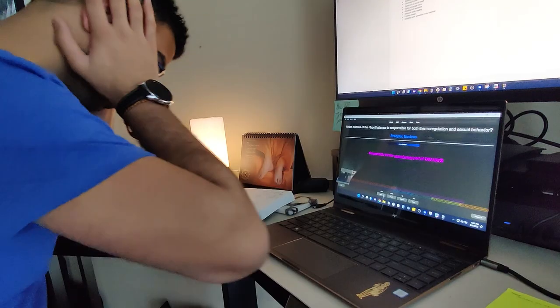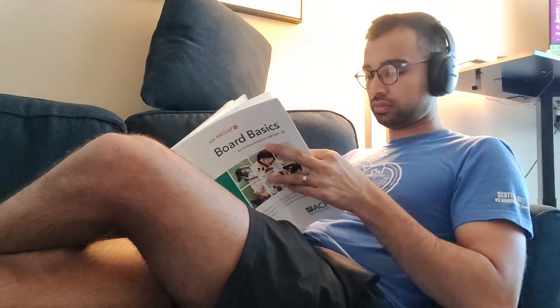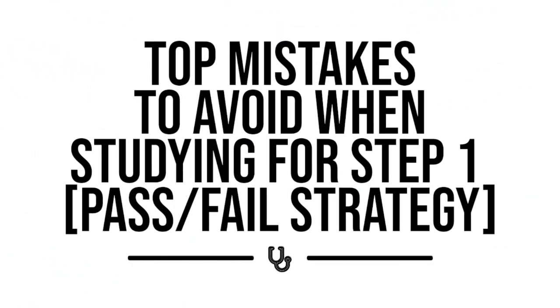Today's video is brought to you by Picmonic. Most students make studying for step one way too stressful and hard. Today we're going to talk about the most common yet costly mistakes that you can avoid to help make your prep so much easier and still pass the test comfortably.